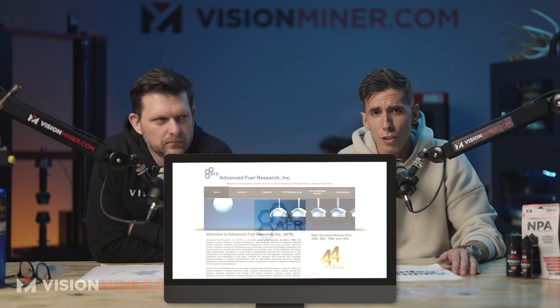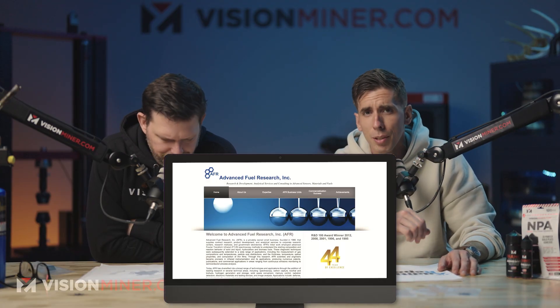We print space parts. For NASA. Well, really it was a NASA contractor — Advanced Fuel Research with Andy Carlson. Thank you. Shout out. We love you, brother.